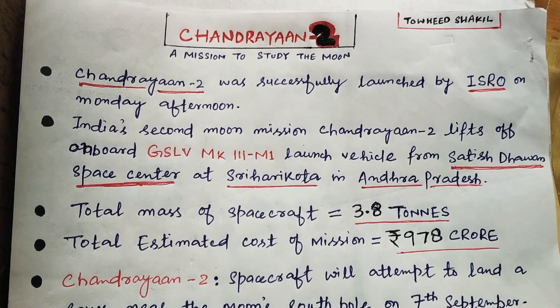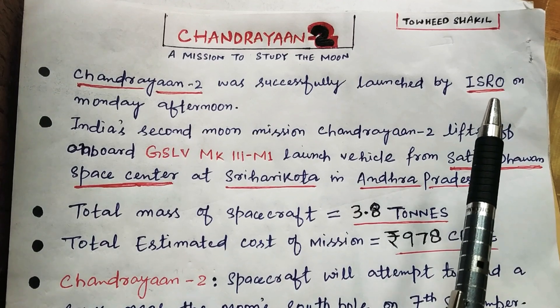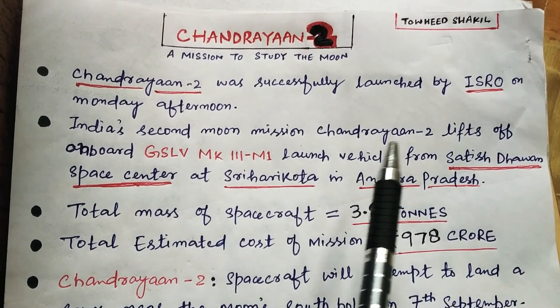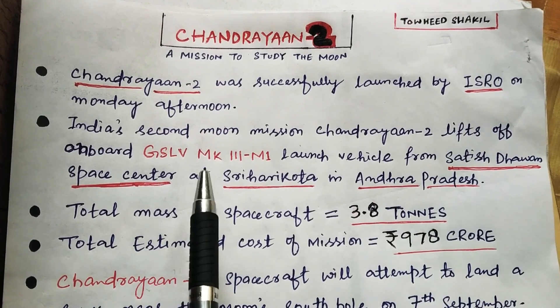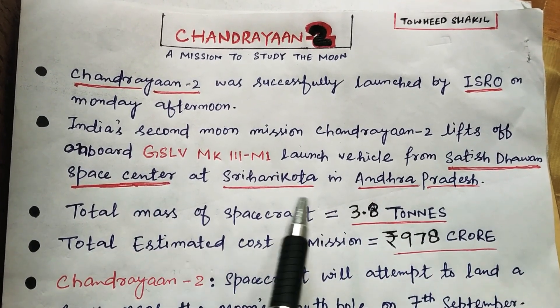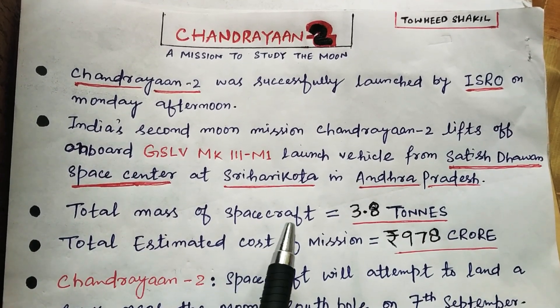Chandrayaan-2 was successfully launched by the Indian Space Research Organization on Monday afternoon. India's second moon mission, Chandrayaan-2, lifted off onboard the GSLV Mk-III M1 launch vehicle from Satish Dhawan Space Center at Sriharikota in Andhra Pradesh. The total mass of the spacecraft is 3.8 tons.